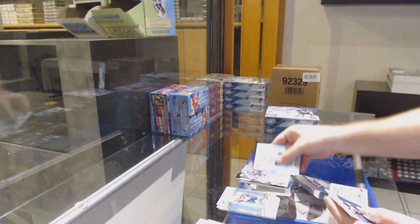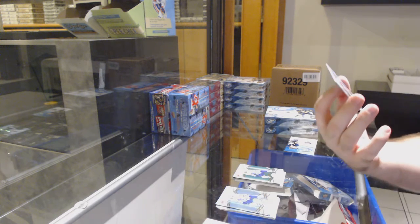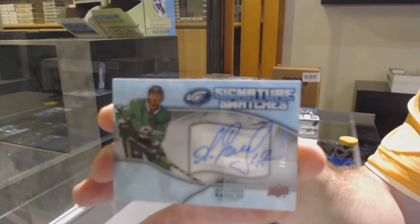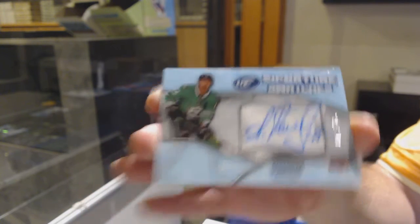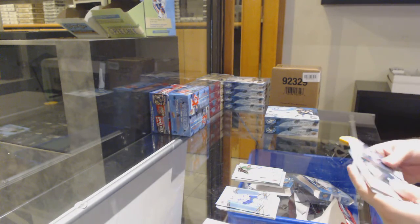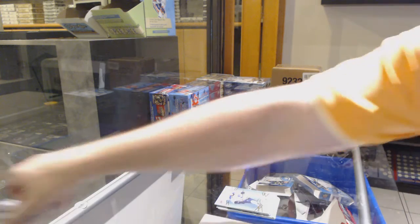Sub-zero for the Vegas Golden Knights of Fleury, Matthews green for the Maple Leafs. And we've got a signature swatches to $1.50 for the Stars of Radulov — very nice. Green of Tarasenko for the Blues, and another La Joie sub-zero for the Sens.